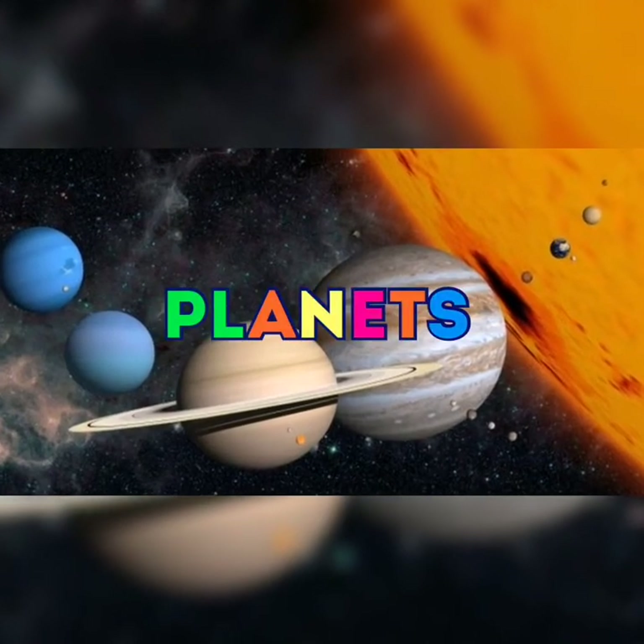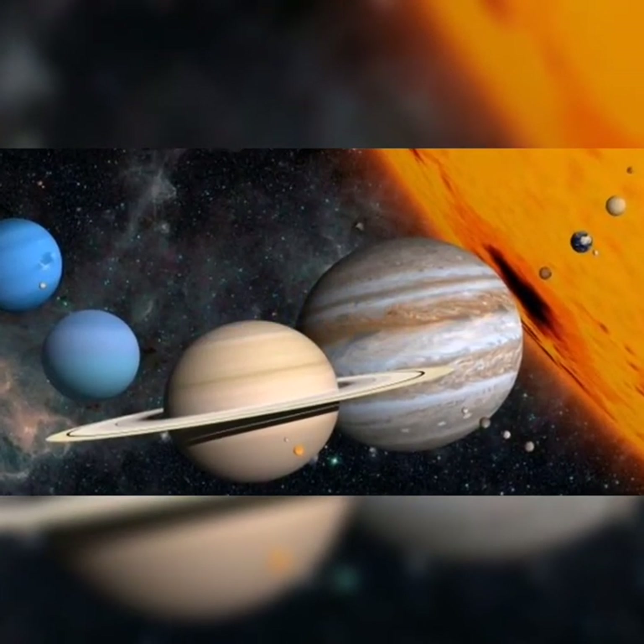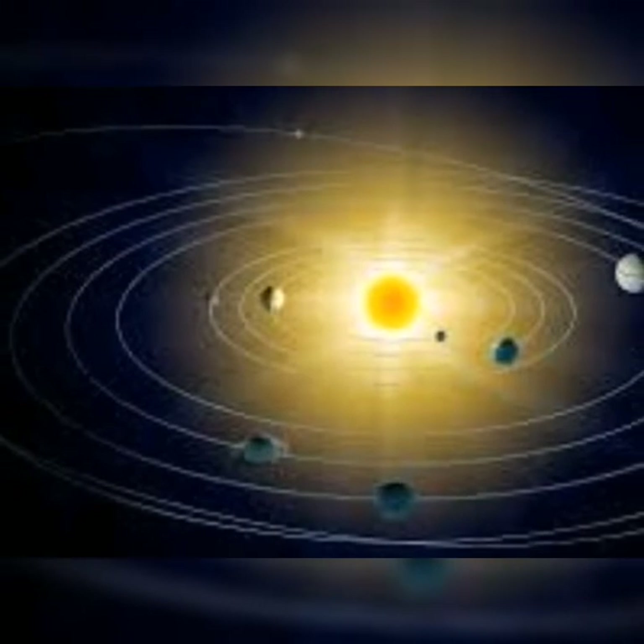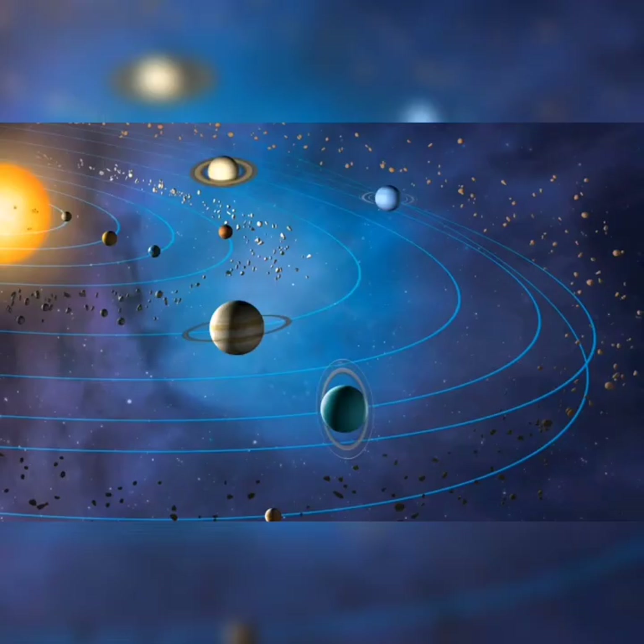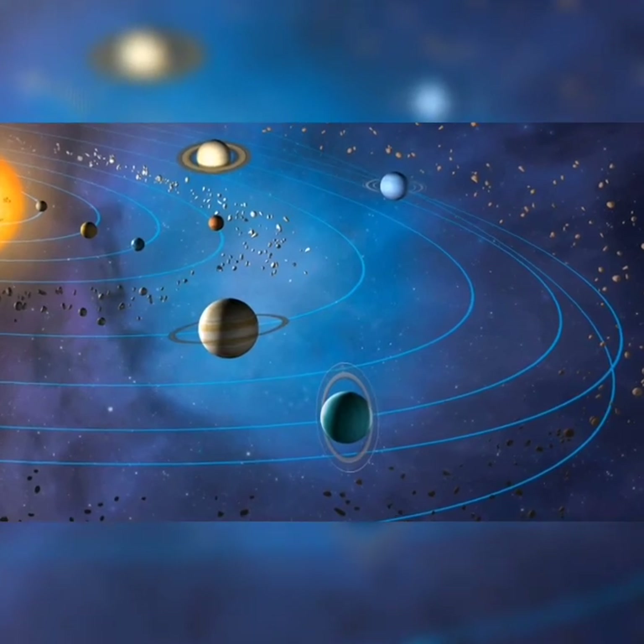Hello everyone, today I'm going to tell you some fantastic facts about planets. Please show to your kids so they learn about it. So let's start it.